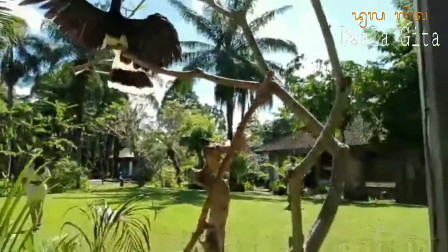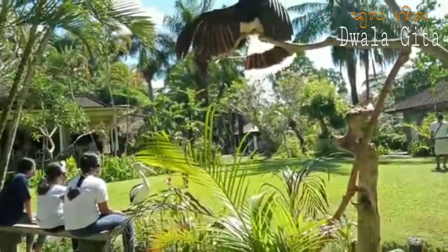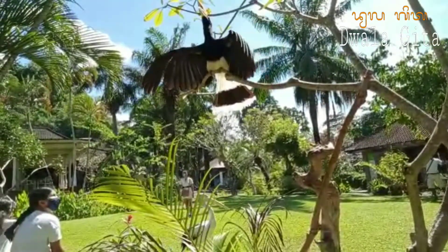Itu dikarenakan burung rangkok hanya memiliki satu set bulu sayap terbang, hanya yang primer saja. Sedangkan pada umumnya burung memiliki dua set bulu sayap terbang, yaitu primer dan juga sekunder.